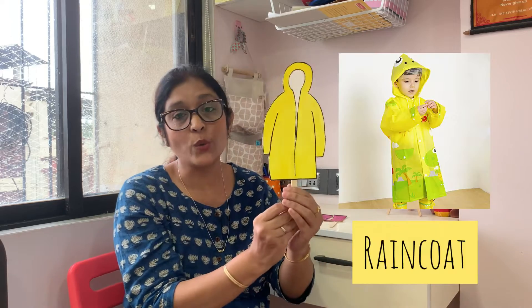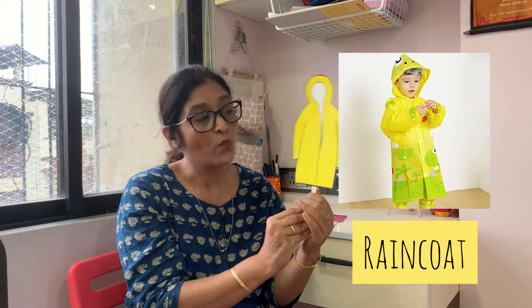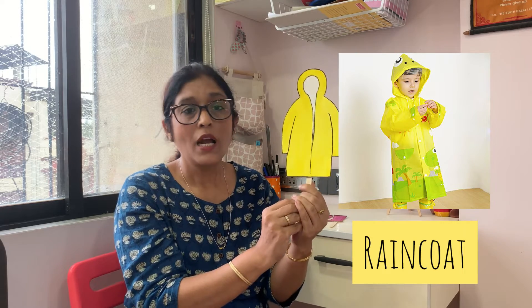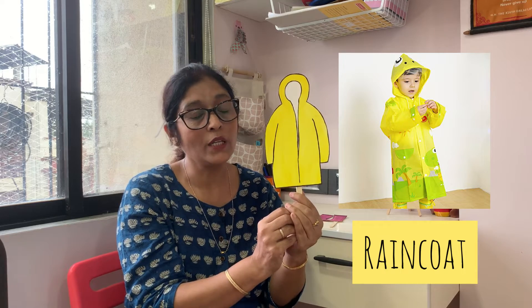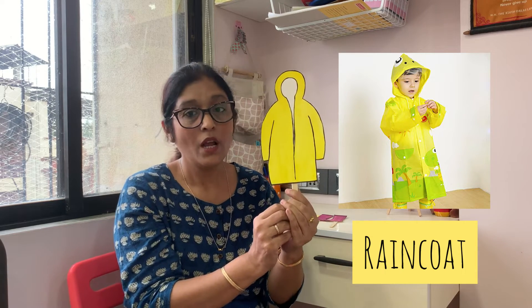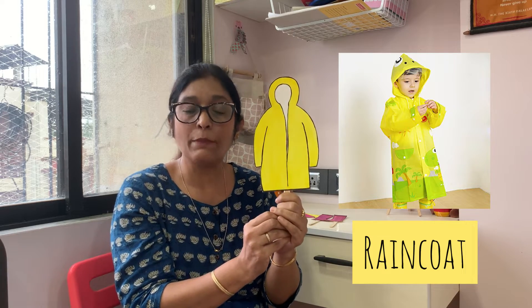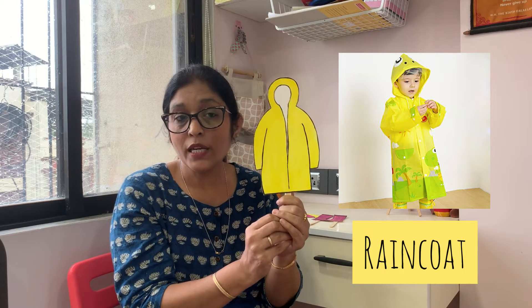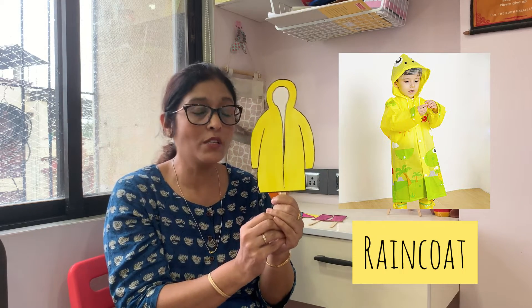Now what do I have? How do we protect ourselves? I have a raincoat. This raincoat is made up of plastic so that water will easily slide off. You will wear this raincoat whenever it is raining — wear it and go out. This raincoat will help protect you and keep you dry. So don't forget to always wear your raincoat when you go out. Children, this is very important.